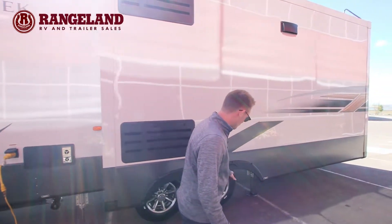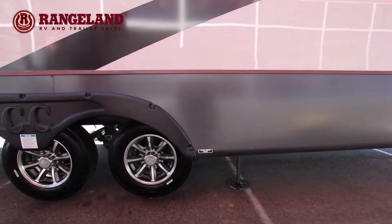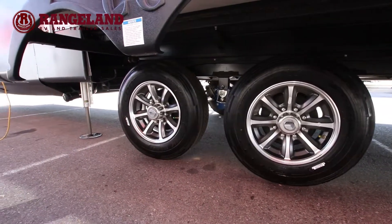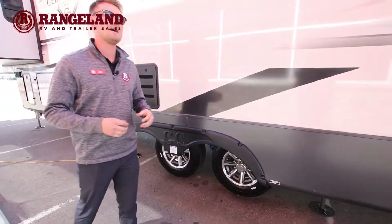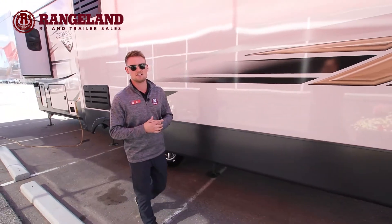One of the things I did miss with the tires — you have the full onboard tire pressure monitoring system. This is going to tell you the temperature of your tires and the pressure of the tires in real-time back to your vehicle while you're towing. It's one of the biggest safety features you're going to see out of Cedar Creek.